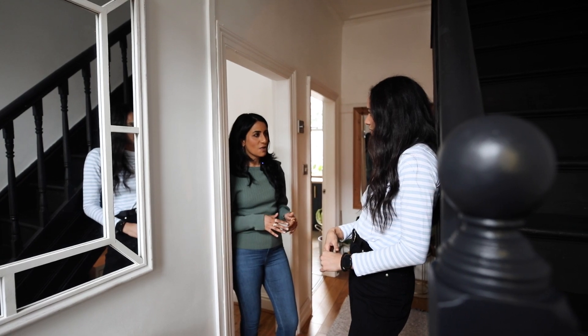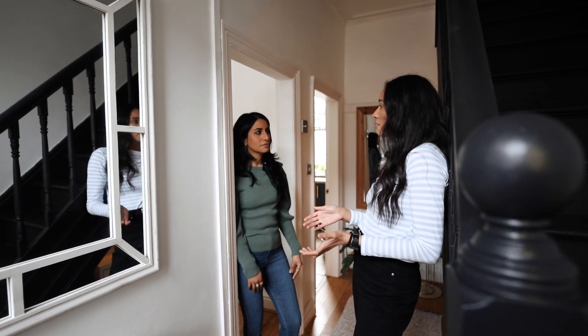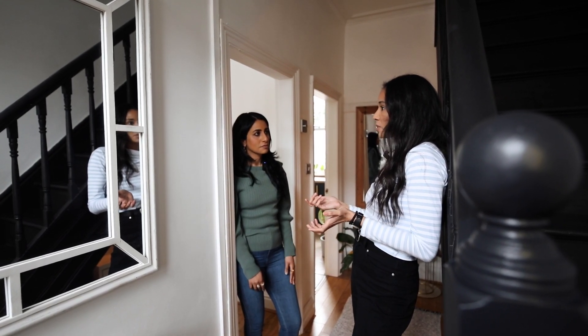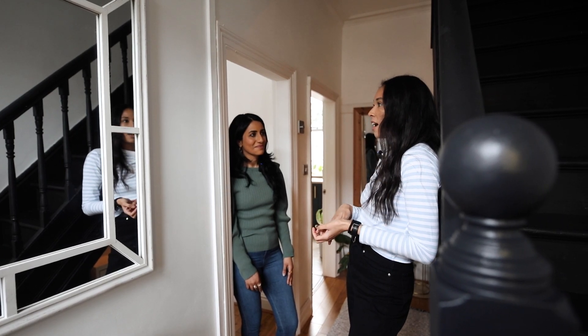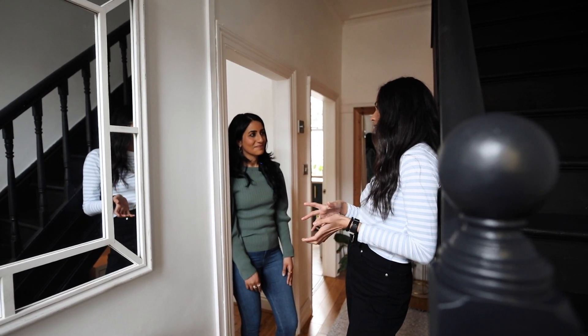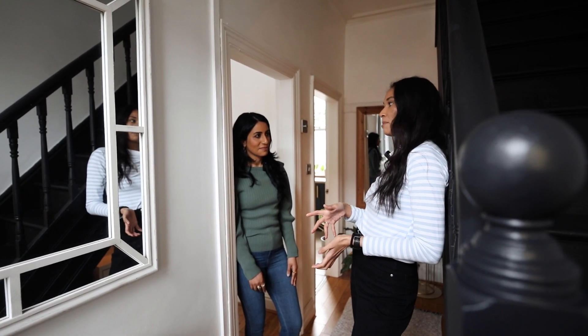Were you able to move in straight away? I had a month between my rental and moving in, and what I tried to do was do as much of the decorating as possible at that time. There were odd jobs I needed to get looked at, but it was also just after the pandemic so it was really hard to get tradesmen in.